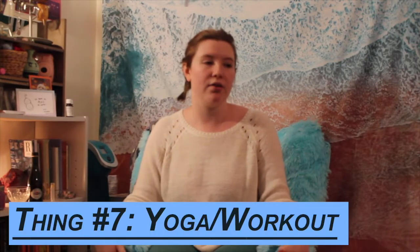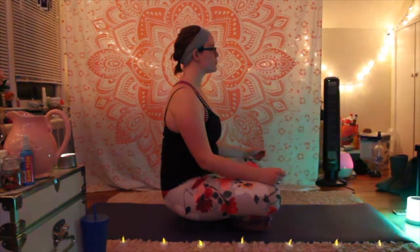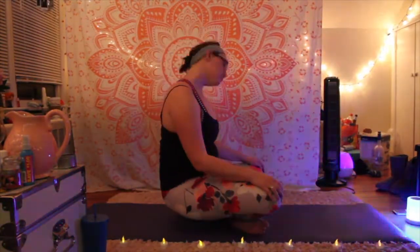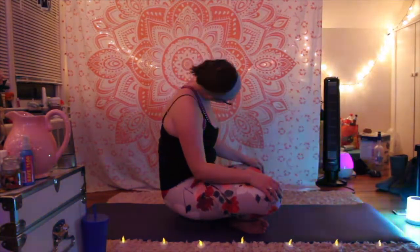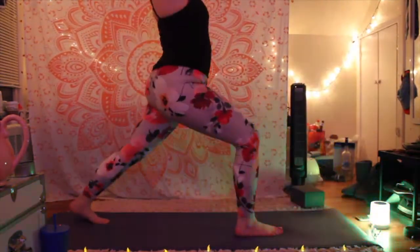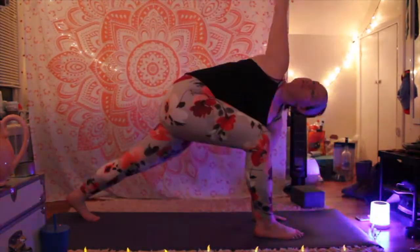Another thing that's great — this is a pretty cliche one — but working out, doing yoga, or doing something to move your body. I personally love yoga. In an ideal world, I do yoga every other day. I like to do a little bit of meditation at the beginning of my practices because it really centers me on the mat. I usually meditate on a concept or something that's been bothering me. There are some great apps for it — I used Headspace when I was first getting into yoga, and I'll link another one in the description.